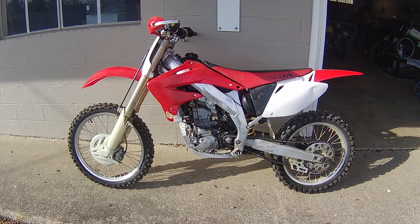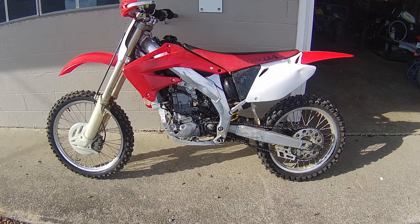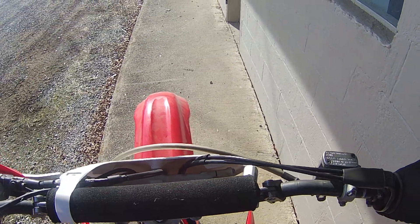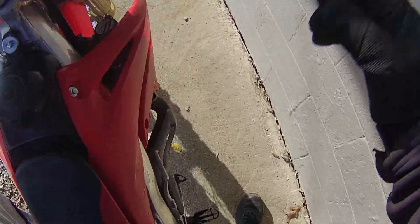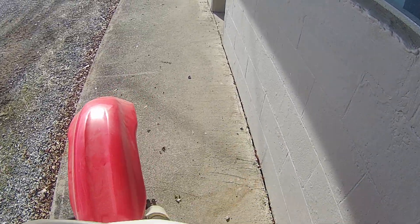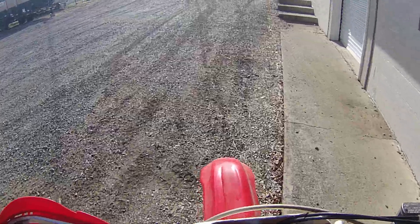Anyway, breaking it in, doing some final adjustments. Going to take it for a test ride and take you along with me. Let's see — I'll try not choking it first because I did have it running a little while ago. Let me get my shield down so you'll be able to hear me.